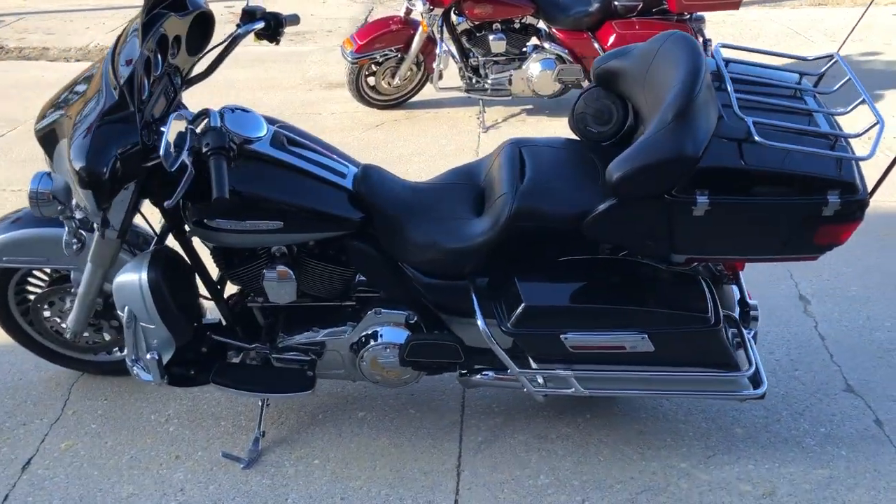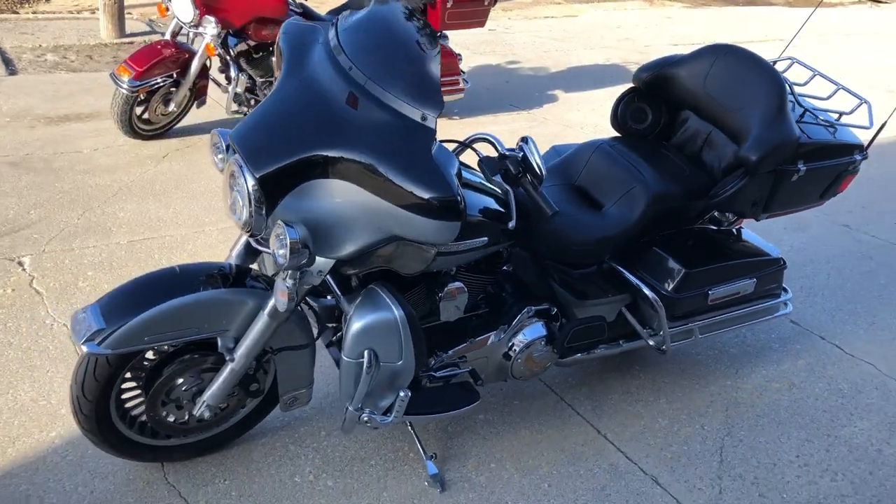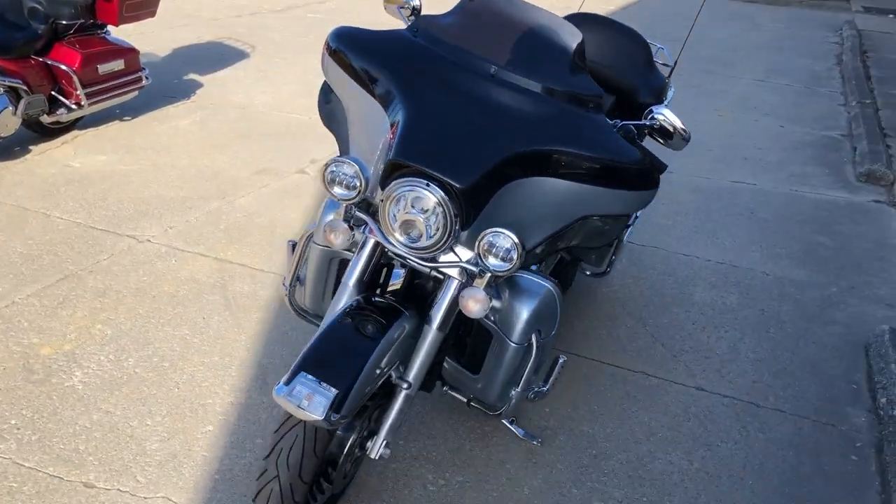Just serviced here at the dealership. Inspected. All the fluids have been changed. This thing's tuned up. Runs strong. Everything works. Needs nothing. We've got a warranty available on this one.